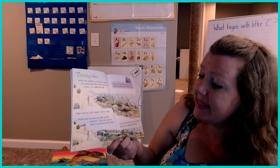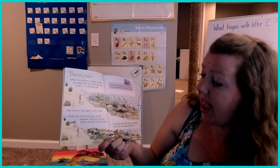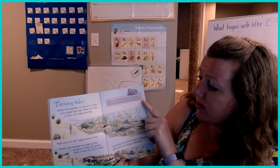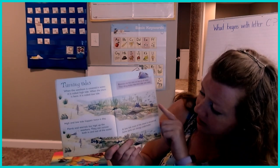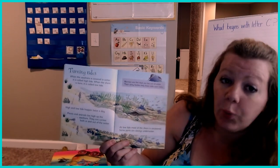Plants and animals live high up in the seashore. They can survive both in and out of the water. Blennies are fish that can live out of the water. Their slimy bodies help them slide over rocks. At low tide, most of the shore is uncovered. Some parts are always underwater.